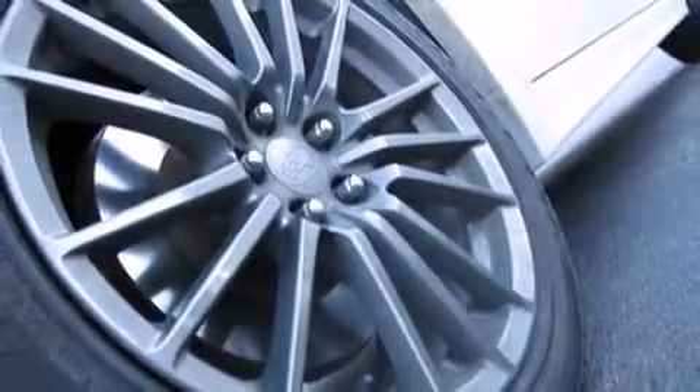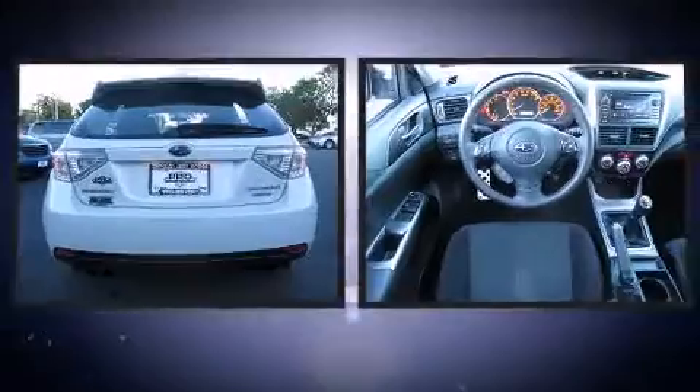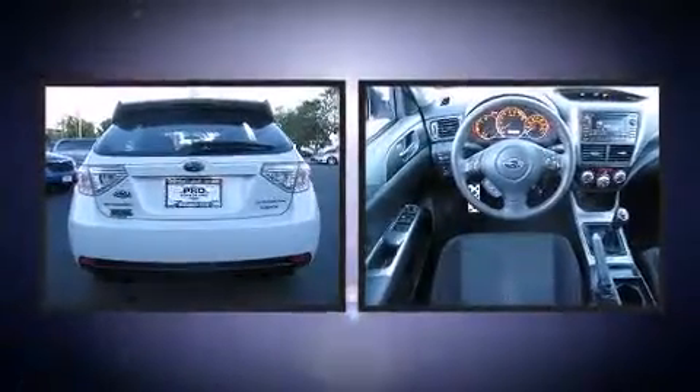Subaru infused the interior with top-shelf amenities such as a rear window wiper, a tachometer, remote keyless entry, and a split-folding rear seat.